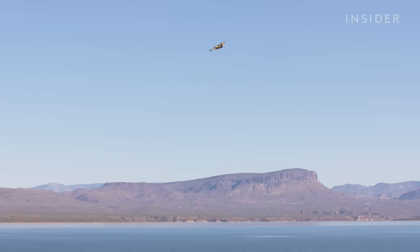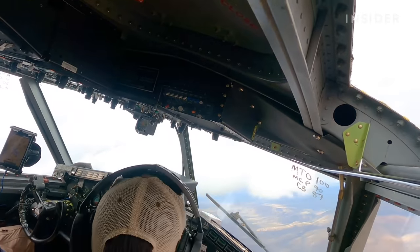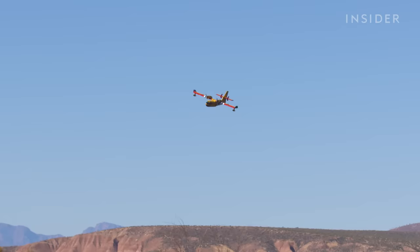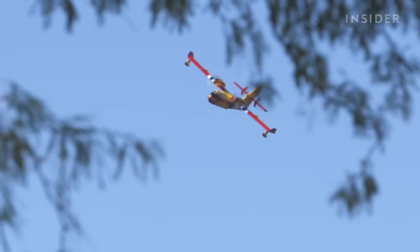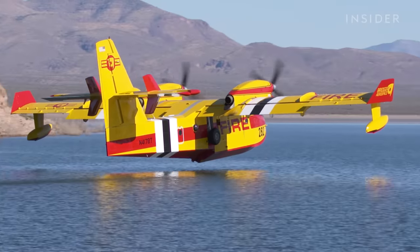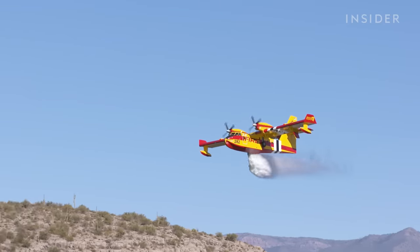Pilots also practice making an emergency descent. Training is focused on failures and being ready for those failures so that when they happen, we can respond quickly, with certainty and assurance that what we're doing is the best outcome. But the most important part of training is practicing the aircraft's main function — performing the scoop and the drop.